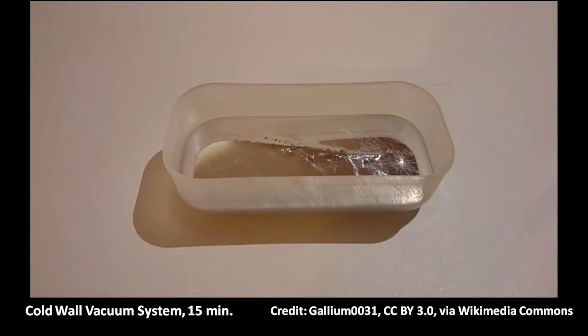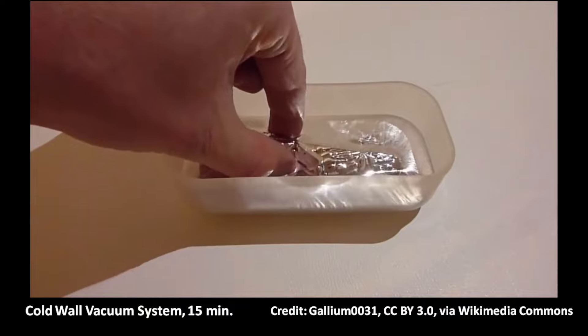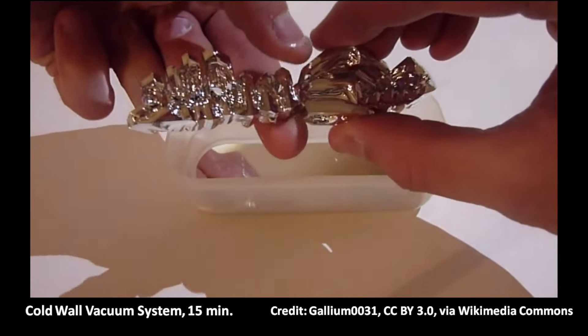A cold-wall vacuum system for rapid heating and cooling was developed. The system was heated with water-cooled electrodes at a rate of 7.7°C (13.9°F) per second. The diamond crystals began to form within 15 minutes.